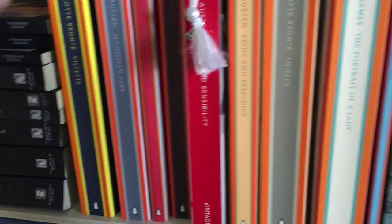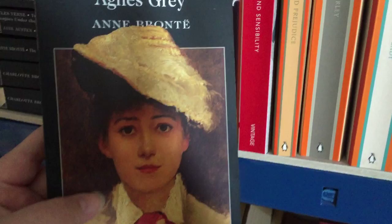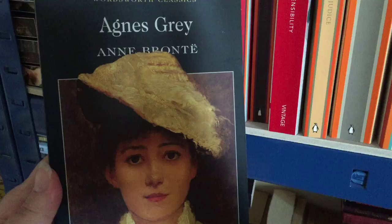The next book is Agnes Grey by Anne Bronte. I can't remember if I've read this. I'm assuming I haven't because I do love all the Bronte sisters' books, but I'll have to just check if I've already read this.